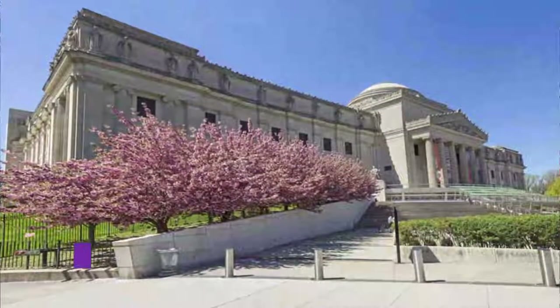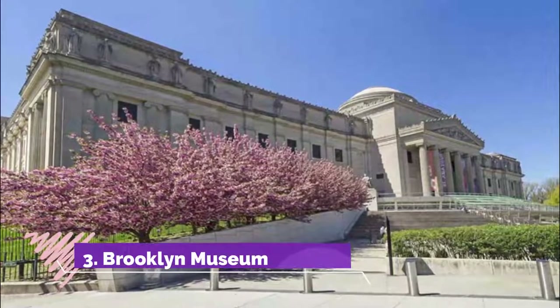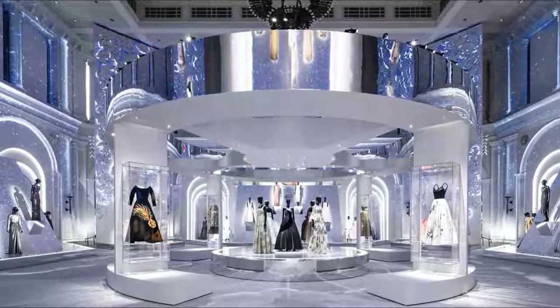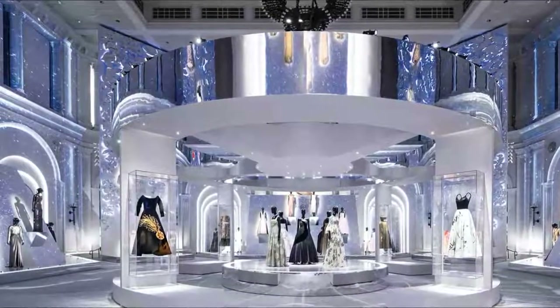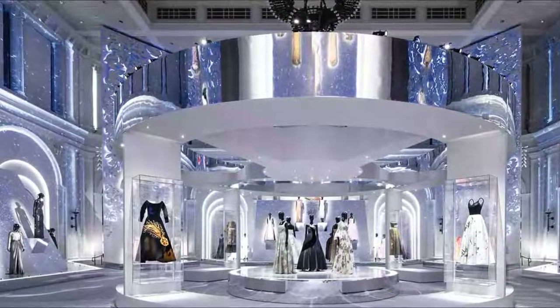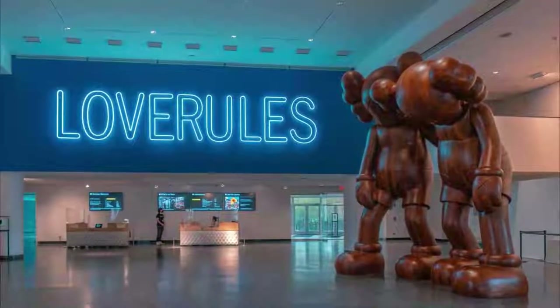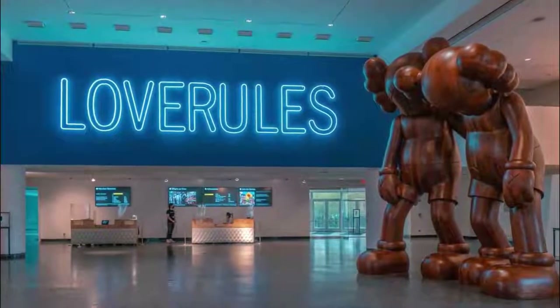Number three: Brooklyn Museum. Admire masterpieces by Cézanne, Monet, Bierstadt, Rothko, and other renowned artists in this gorgeous space near the Brooklyn Botanic Garden and Prospect Park. The prestigious Brooklyn Museum houses a massive collection of Egyptian antiquities along with African, European, Japanese, Oceanic, and American art, with the goal of helping people understand the world better.